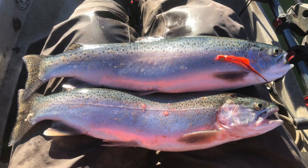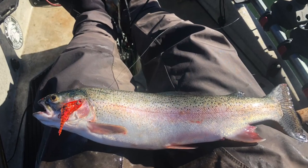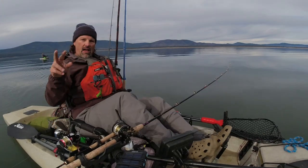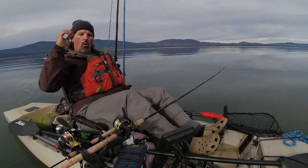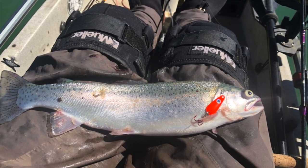Number two: trolling flies. Medium to small flies, the full color spectrum. Sometimes they want the natural colored stuff, sometimes they want the olives and browns, sometimes they want the pinks and orange — the bright colored stuff. Take your temperature, let the fish tell you what they want on any given day. Flies are number two.